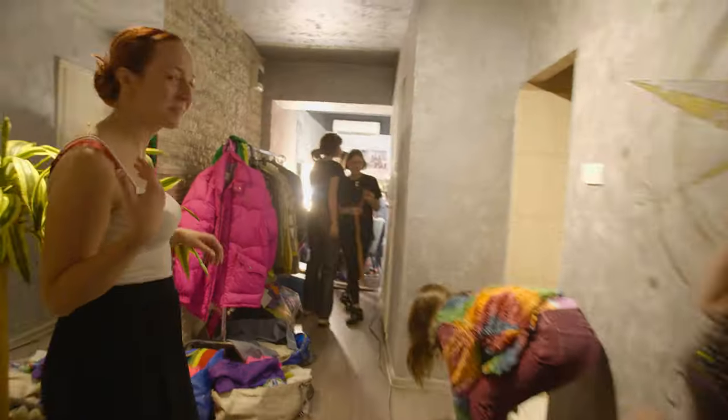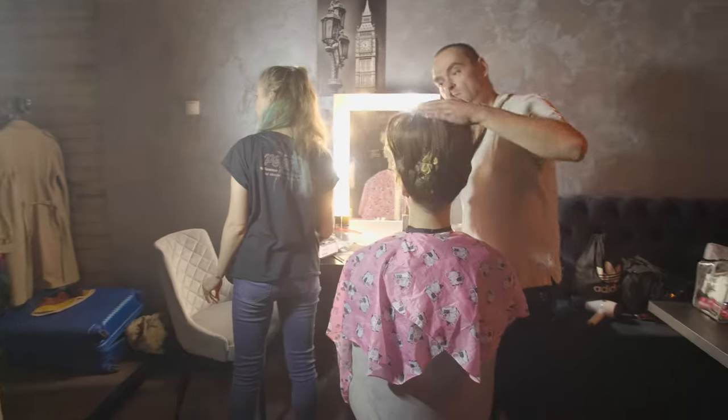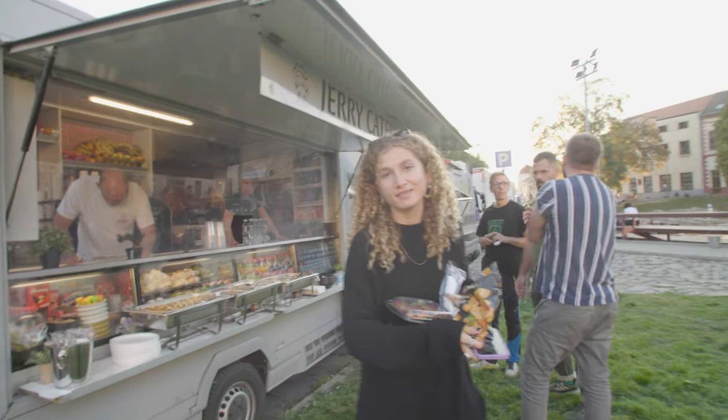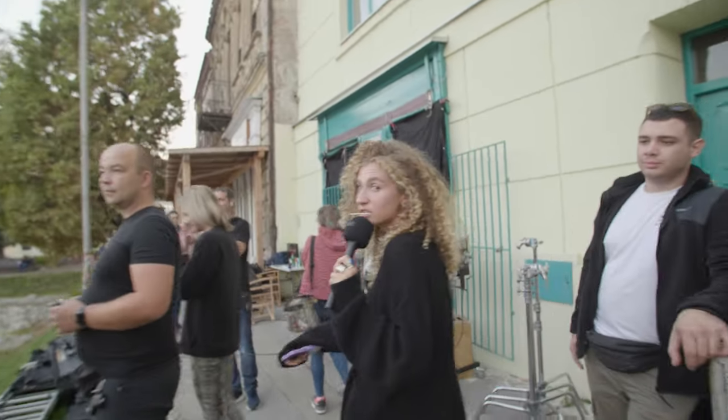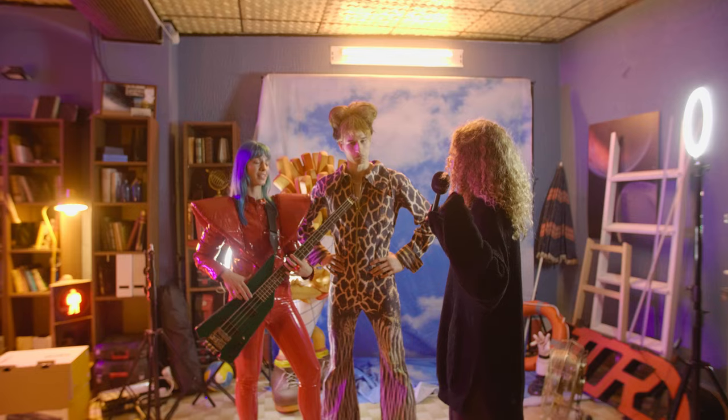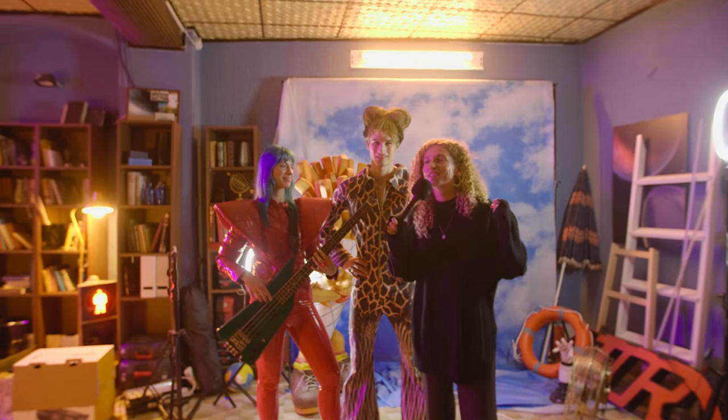All of the actors are actually getting their hair and makeup done here. This is our first location over here. This is our producer — say hello. Are you ready to rock? Yes. Okay, let's rock. Three, two, one.